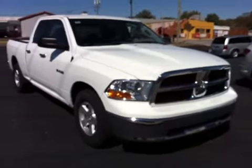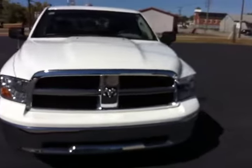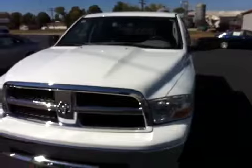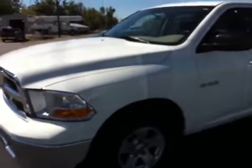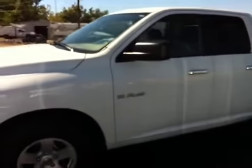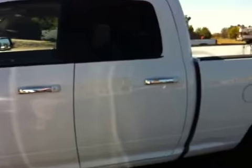2010 Dodge Ram 1500 quad cab, 4x2. It's the SLT package which includes your chrome grille and bumpers, aluminum alloy wheels, and nice chrome door handles.